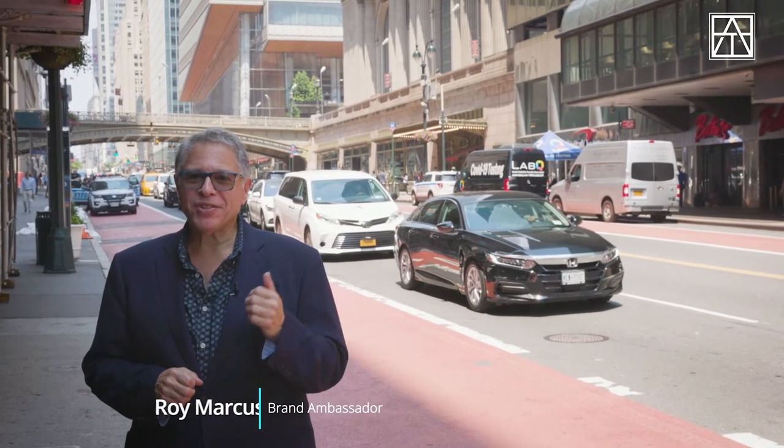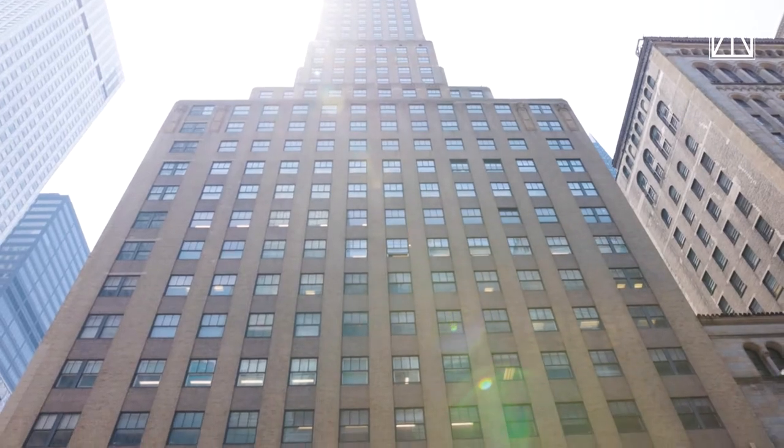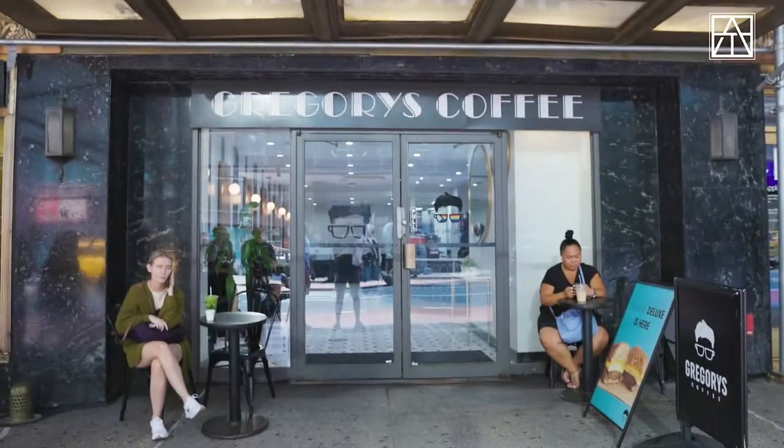We're in New York, right across the street from the iconic Grand Central Terminal. That's the landmark Art Deco skyscraper, the Chanin Building, and this is Gregory's Coffee.